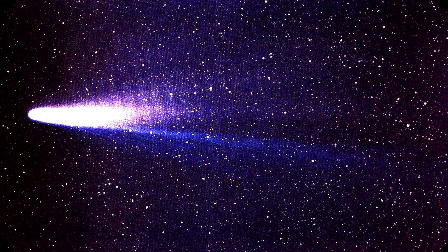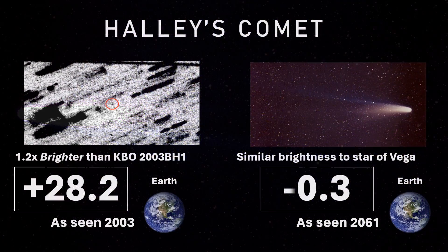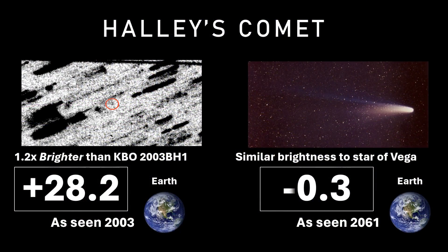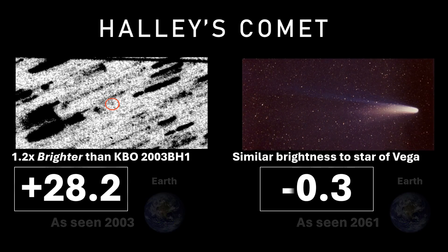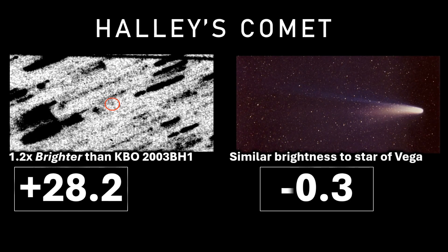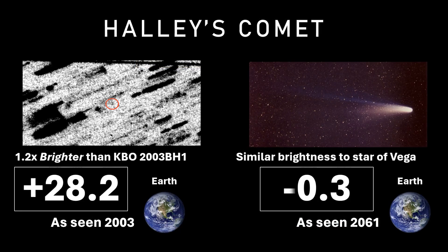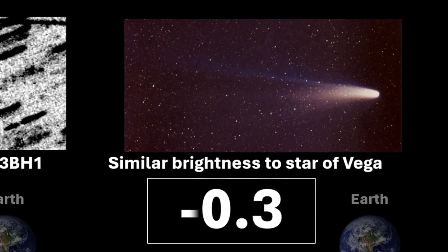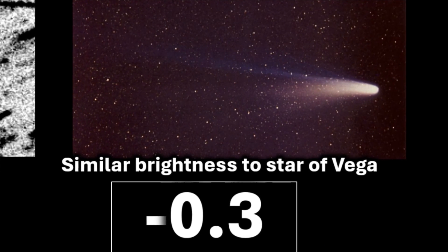Next we see Halley's Comet, the only naked eye comet that can appear twice in a human lifetime. On the left here we see photographs from 2003 when it was 28 astronomical units — or 4.2 billion kilometers — away from us, heading out to aphelion from the sun, with an apparent magnitude of plus 28.2, marginally brighter than the distant Kuiper Belt Object 2003 BH1. On the right, however, we see Halley's Comet as it's predicted to appear in 2061, when it next passes by Earth, very bright — roughly the same as the star Vega today.